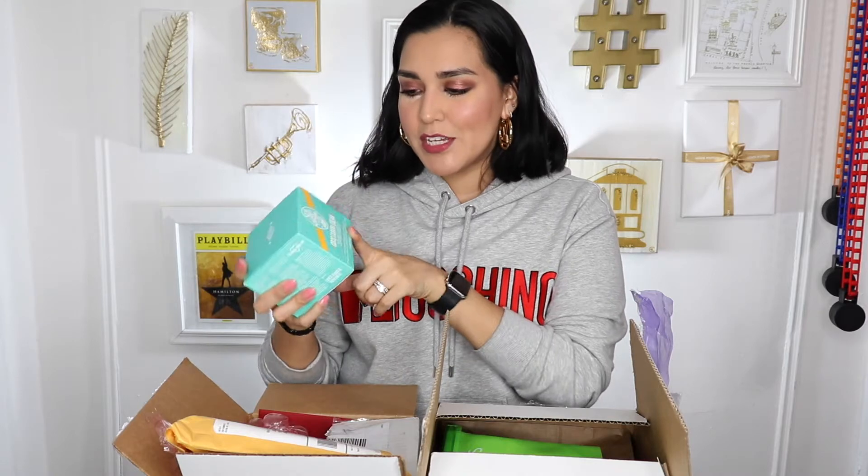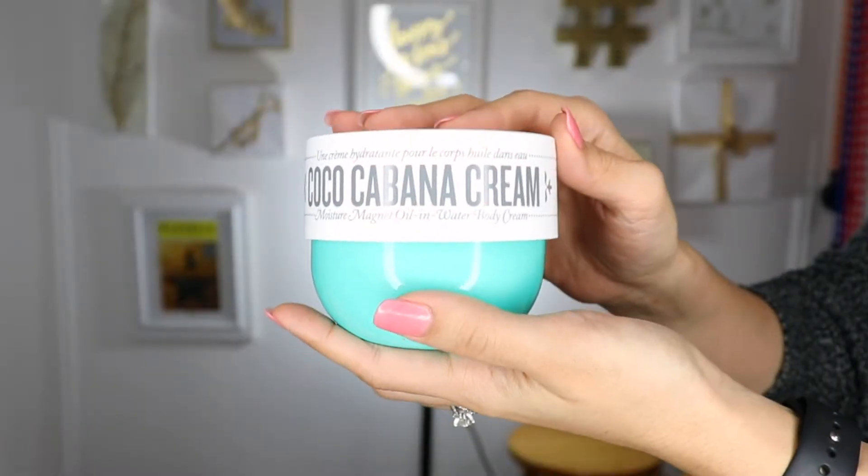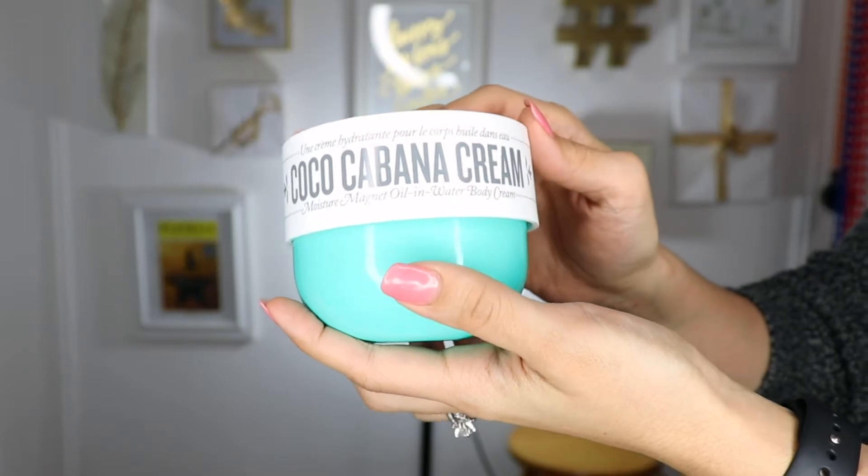The first product was gifted to me by Sol de Janeiro. It's one of those really popular brands — you've probably seen them a ton on Instagram and covered by blogs like PopSugar and Refinery29. It's a very popular brand of skincare products. I've used them before, but this is the first time I'm going to try this. This is their Coco Cabana Cream — it's a Moisture Magnet Oil and Water Body Cream. Let's try this out. I'm dying to smell this. So this is the cute little box it comes in. Here is the packaging. I'm just going to open this up.